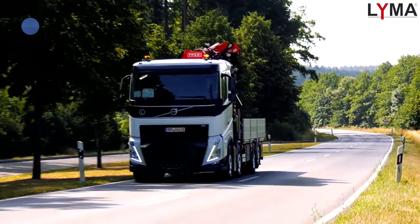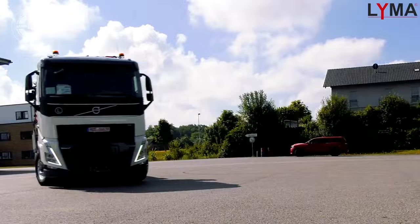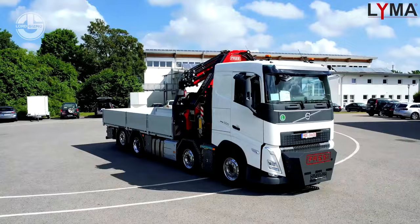Lima GmbH is a new company, but it has quickly become well-known for its groundbreaking work in the field of medium and heavy-duty mobile cranes. It provides folding cranes ranging in capacity from 40 to 200 tons, which can be installed on a suitable chassis from any well-known manufacturer.